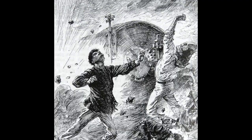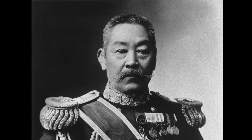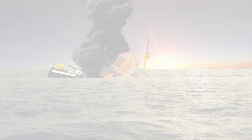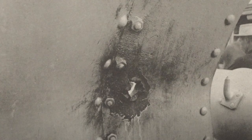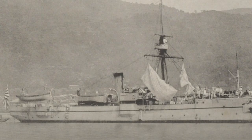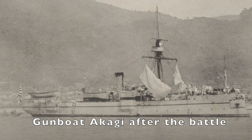Admiral Ito survived and was forced to transfer to the Hashidate to continue in command. Near sunset, Admiral Ito ordered his ships, already low on ammunition, to leave the area. Five Qing cruisers had been sunk, most other ships were damaged, and they had more than 1,300 sailors dead or wounded. The Japanese had also sustained heavy damage on most ships, but none was sunk. In total, 380 Japanese sailors had been injured or killed during the battle.